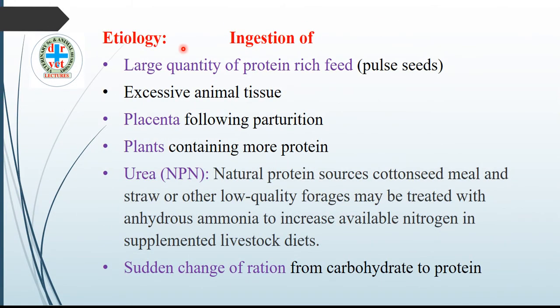Etiology of alkaline indigestion: it is due to ingestion of large quantities of protein-rich feed, especially pulse seeds, excessive animal tissue which also contains protein, ingestion of placenta accidentally following parturition — sometimes the cow after parturition ingests its own placenta — ingestion of plants containing more protein, urea feeding and non-protein nitrogen substances used in livestock food processing, and sudden change of ration from carbohydrate to protein.